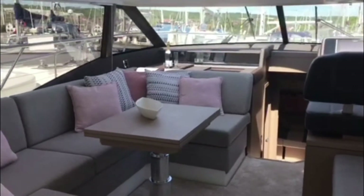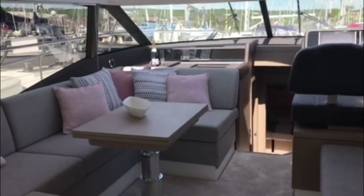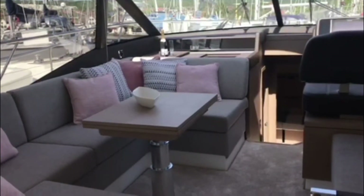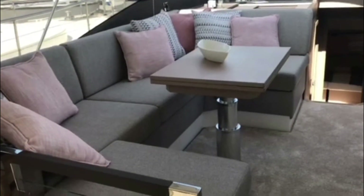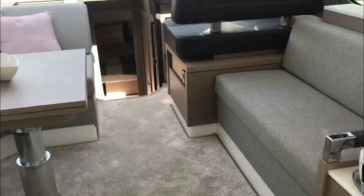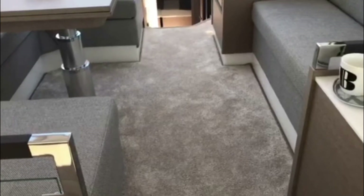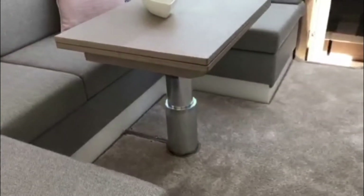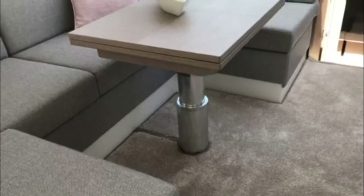The saloon of the Prestige 460S features Alpi grey oak woodwork and brushed light oak hardwood floors — really light, bright, open and very contemporary. The upholstery option on this boat is the Brittany taupe, giving a lovely warm but practical interior with boat carpets that continue through into the master cabin. This high-low table will also spin out and drop to convert the seating area into a double berth.